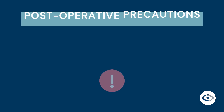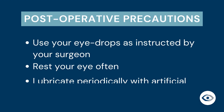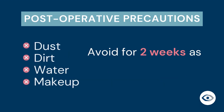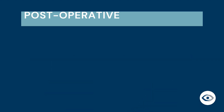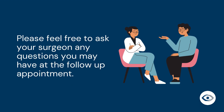Post-operative precautions: it is important that you do not touch or rub your eye with your fingers. Please use your eye drops as instructed by your surgeon. Rest your eye often and lubricate periodically with artificial tears. Avoid exposure to dust, dirt, water, or makeup for two weeks after your procedure or as otherwise advised by your surgeon. You can resume most of your usual daily activities such as reading and watching TV as the comfort of your eye permits. Your surgeon will let you know when it is safe for you to resume driving. Please feel free to ask your surgeon any other questions at the follow-up appointment.